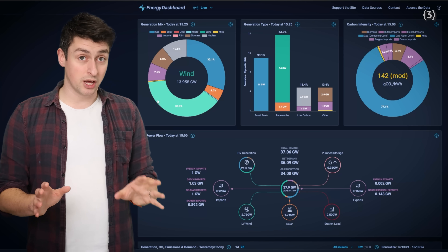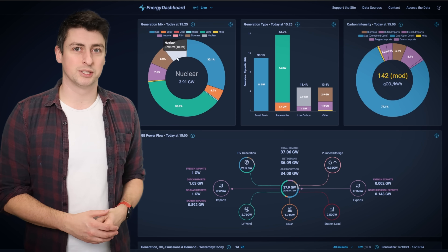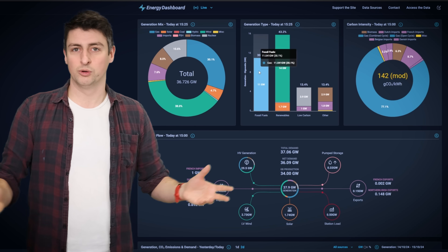If you want to see all this stuff in real time, including imports and exports and carbon intensity data, then check out this website — link down in the description, along with all the other references.